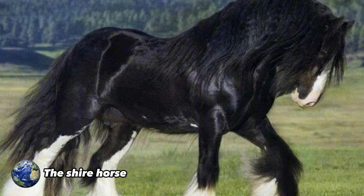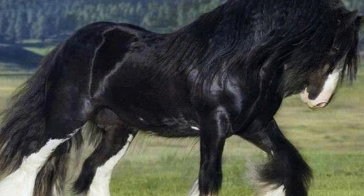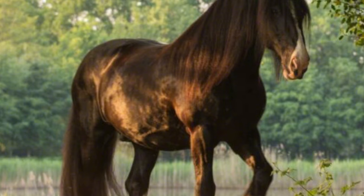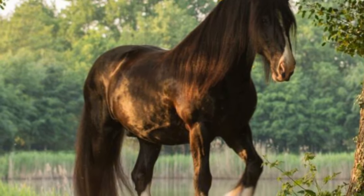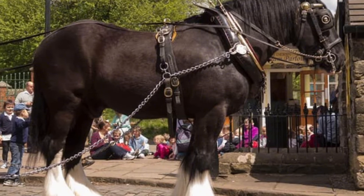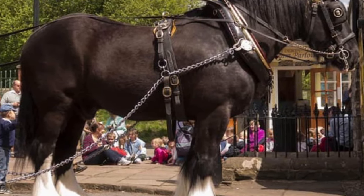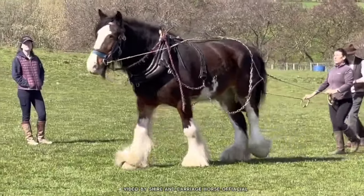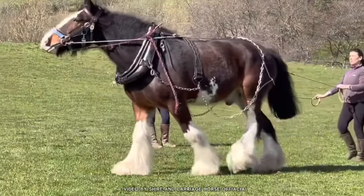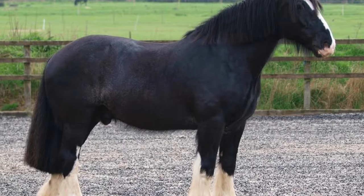The Shire Horse. It is one of the first breeds that come to mind when thinking of large horses. These gentle giants can reach a height of up to two meters and weigh over a ton. They are appreciated for their strength, calm temperament, and above all, their imposing size. Despite their size, they are also sweet and affectionate, making them great companions for children and beginners in riding.